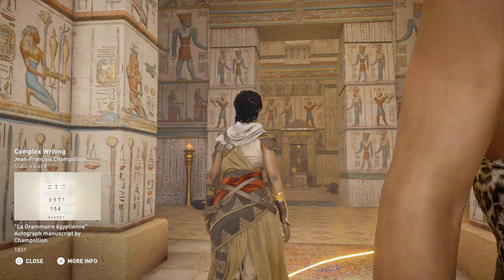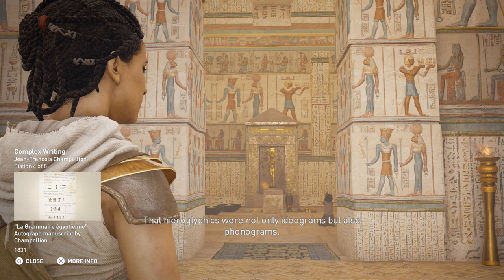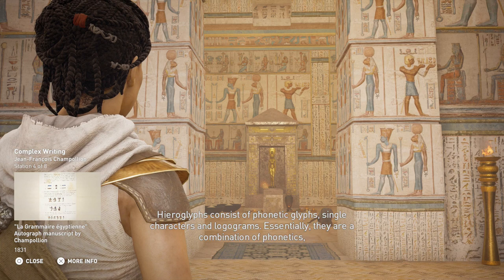Through his studies of the stone, Champollion was able to make a critical observation that would unlock the whole mystery: that hieroglyphics were not only ideograms, but also phonograms. Hieroglyphs consist of phonetic glyphs, single characters, and logograms. Essentially, they are a combination of phonetics, alphabet, and full words, which in total form a language.